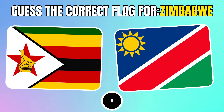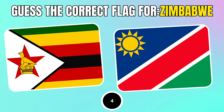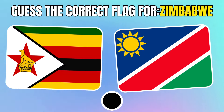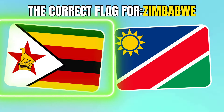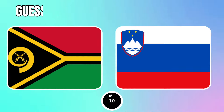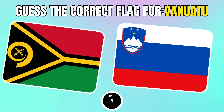Gets the correct flag for Zimbabwe. Which one is Vanuatu's flag? Gets the correct flag.